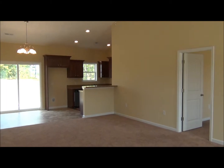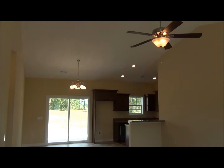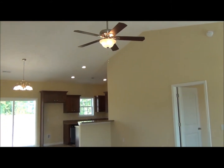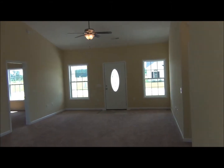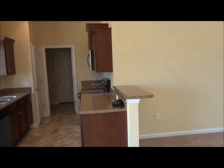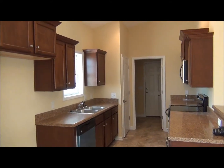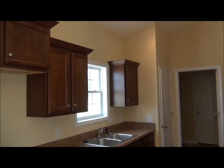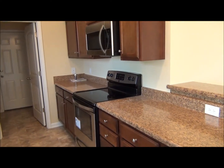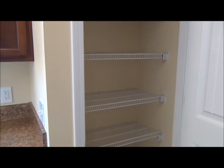This Sawtooth Oak floor plan has an open great room, vaulted ceiling with ceiling fan. There's a breakfast bar. The kitchen is well equipped with solid wood cabinets, stainless steel kitchen appliances, including a side-by-side refrigerator and a pantry closet.